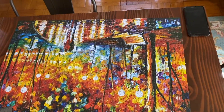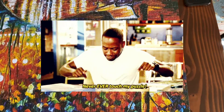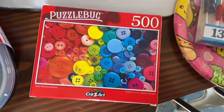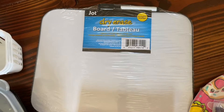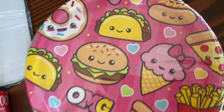We just finished a thousand-piece puzzle, so we picked up this Dollar Tree 500-piece puzzle. I also have a cat one. I got a dry erase board because I'm sure I need it, some birthday candles, and the cutest plates I ever did see.